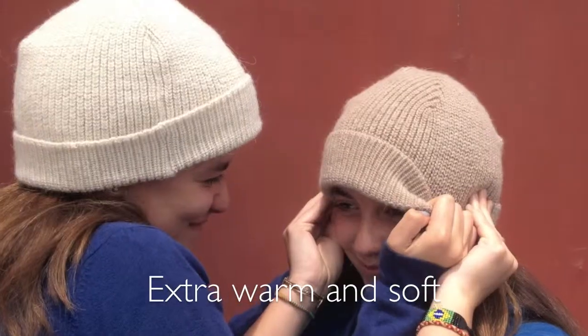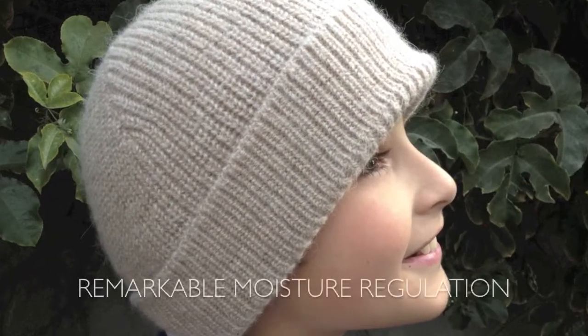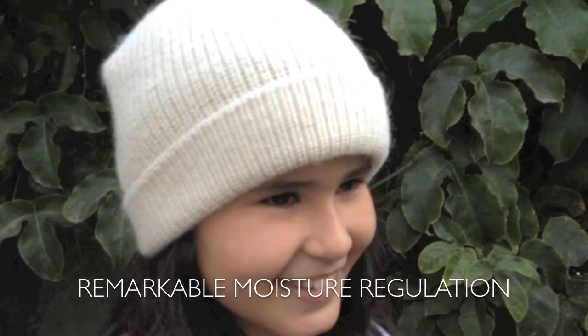The Ultimate Llama Beanie isn't only beautiful, it's better in every way. Warmth and softness harmonize with fire resistance and UV protection in one of the most amazing natural materials in the world. Comforting heat as well as in sub-zero temperatures results from remarkable moisture regulation.